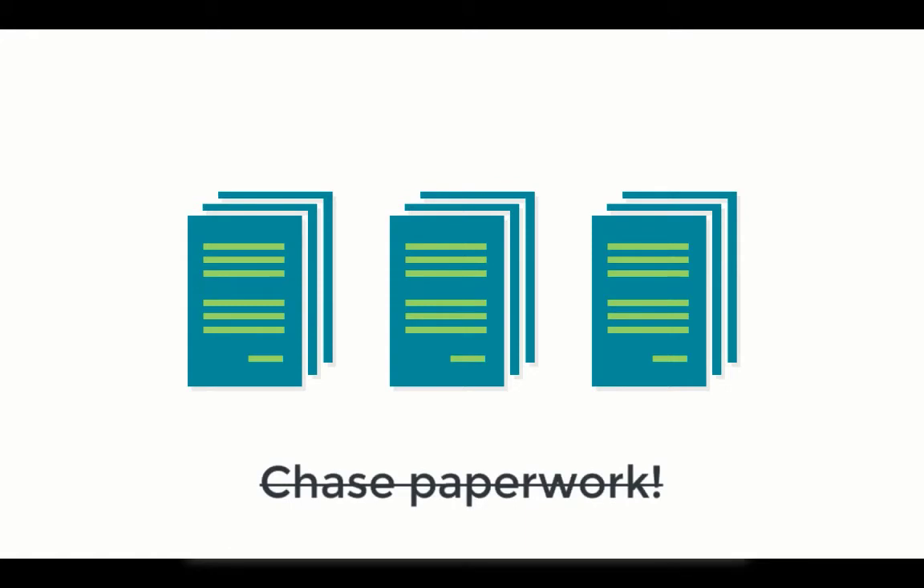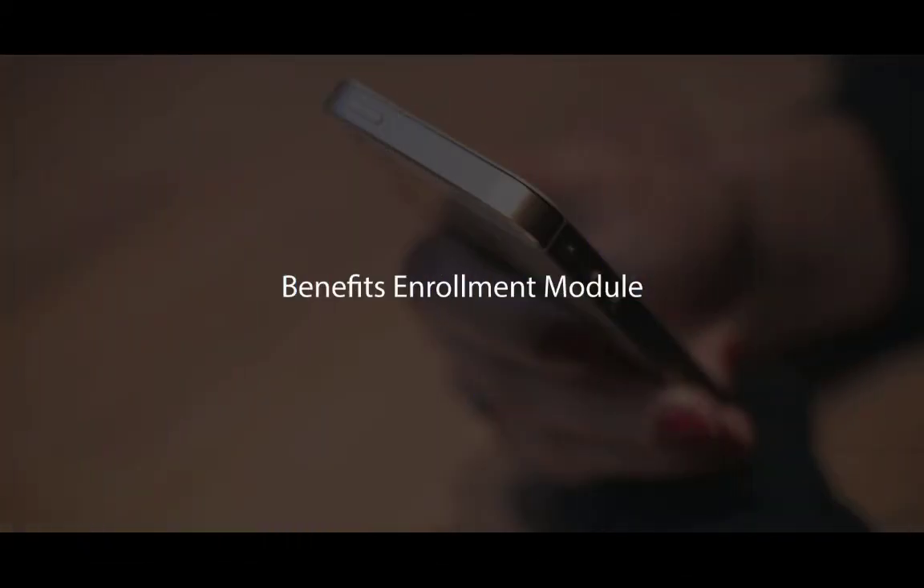Additionally, you no longer have to chase down employees and paperwork to complete the process. This was a brief overview of the Benefits Enrollment Module. Thanks for watching.